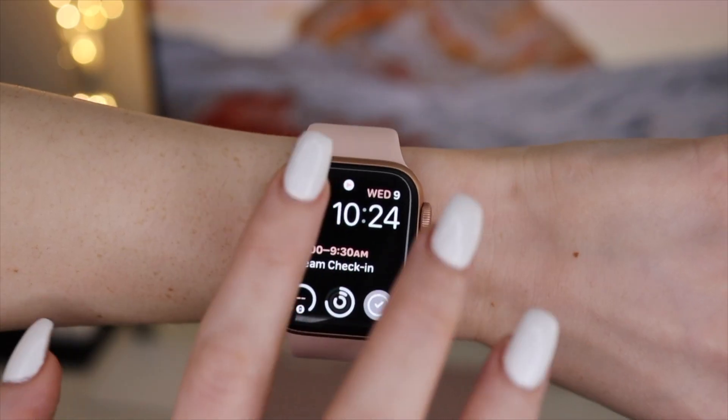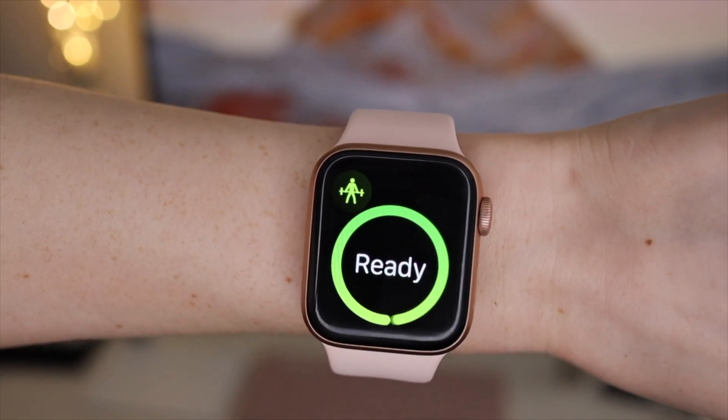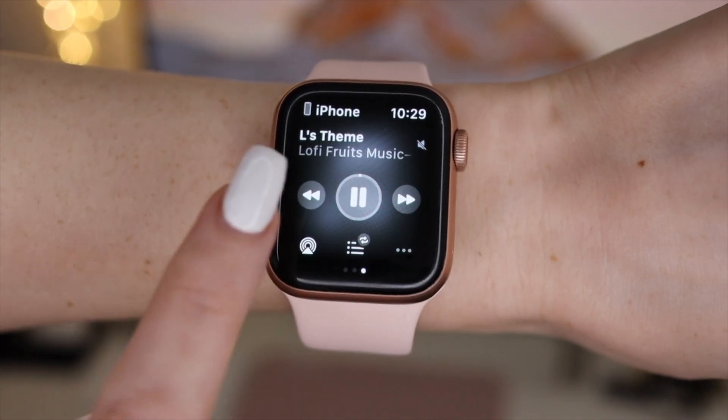In the top left, you'll see this little workout exercise person — that is the workout app. I have this little button on both my complications just because I always want to be able to access that as quickly as possible, because I never remember to start my workout on my Apple Watch until I'm like a minute in.